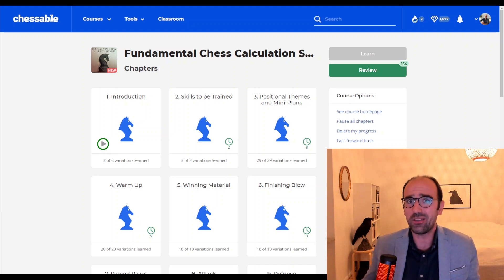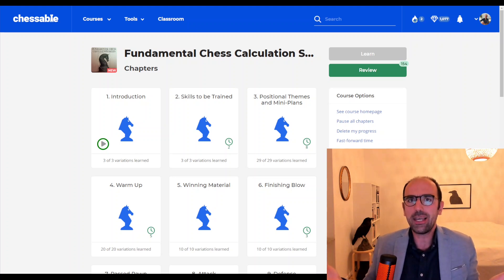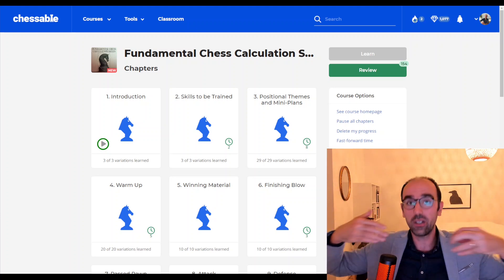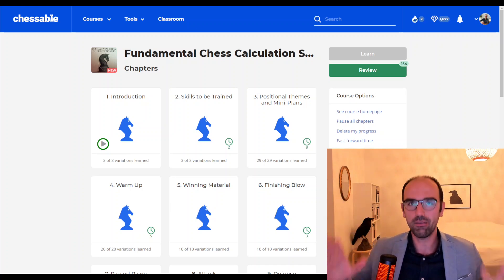If you go to a typical tactical puzzle, you know there's a winning move for you — you know it's a critical moment, that you'll win something or give mate. This is not really how a real game looks. When you're playing a real chess game, no one is telling you; you have no idea whether it's a critical moment or not. That's also why I structured the course this way — to simulate a real game environment.